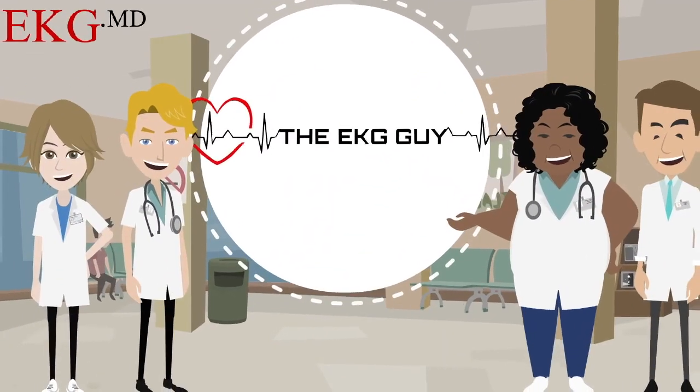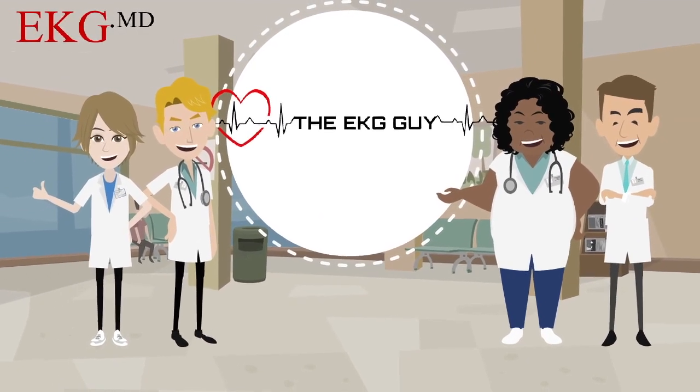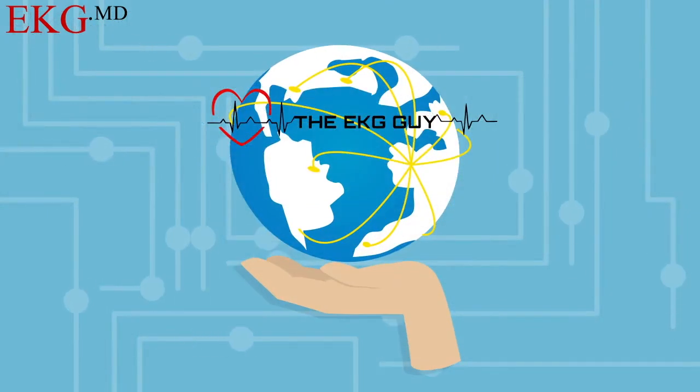Thank you for trusting the EKG Guy with your EKG learning needs and helping us transform ECG education to deliver better patient care. We are the largest, fastest-growing EKG community and resource in the world. EKG.MD